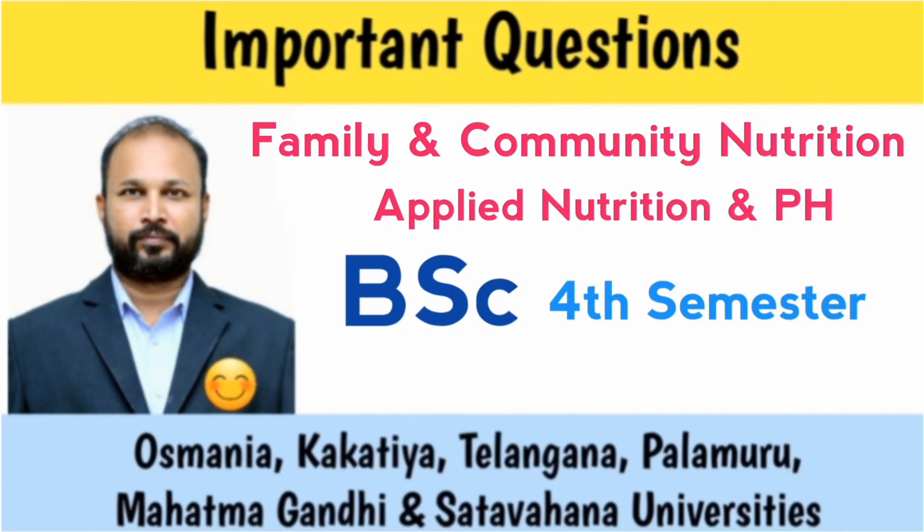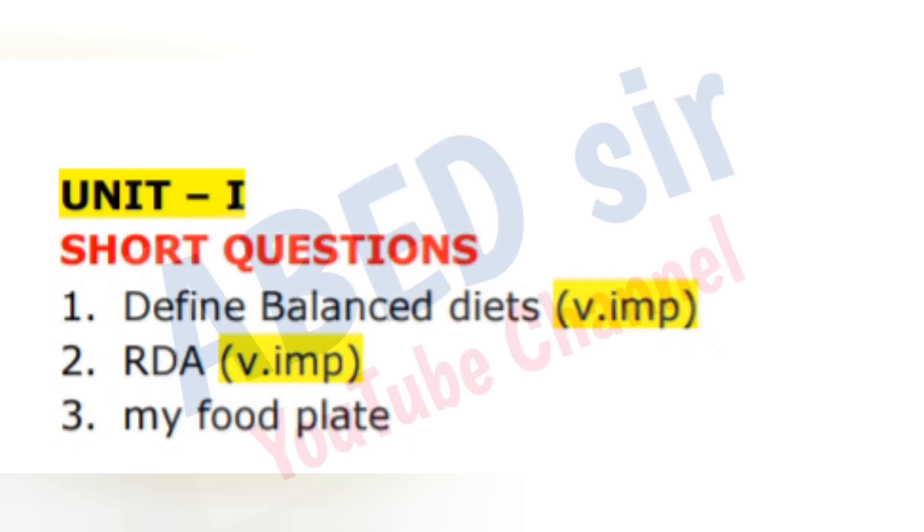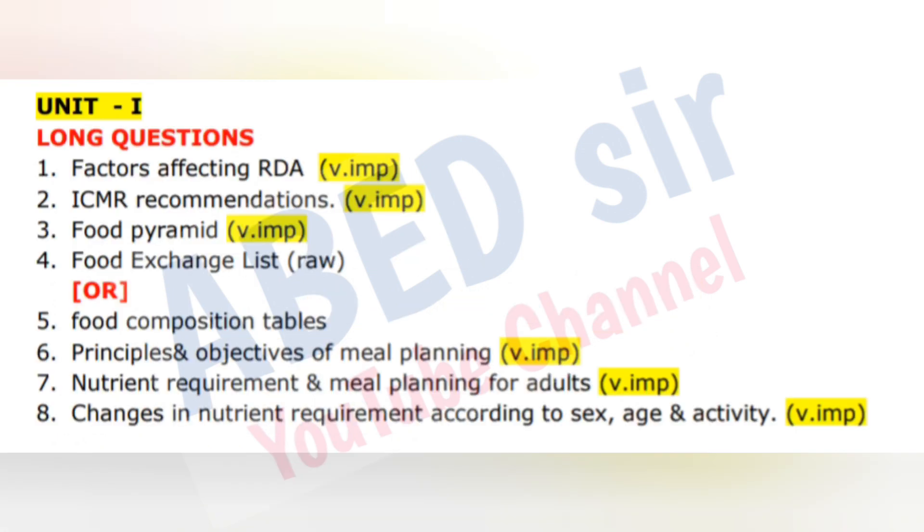Dear students, in this video I am sharing B.Sc. 4th Semester Subject Applied Nutrition and Public Health Important Questions. On screen, you can see unit-wise short and long questions. These important questions were taken from subject experts.